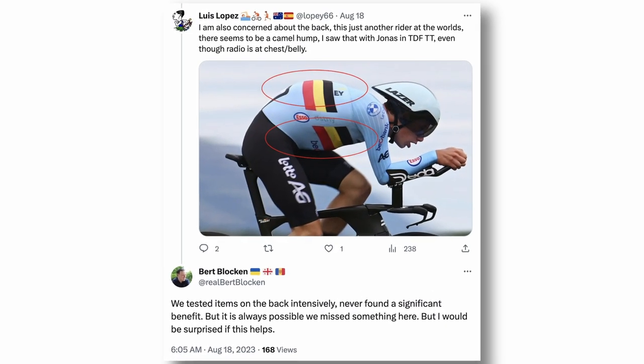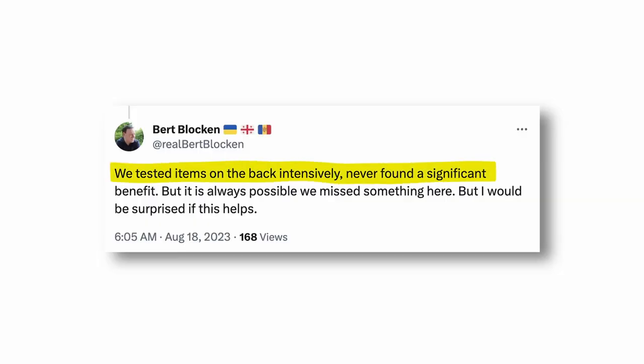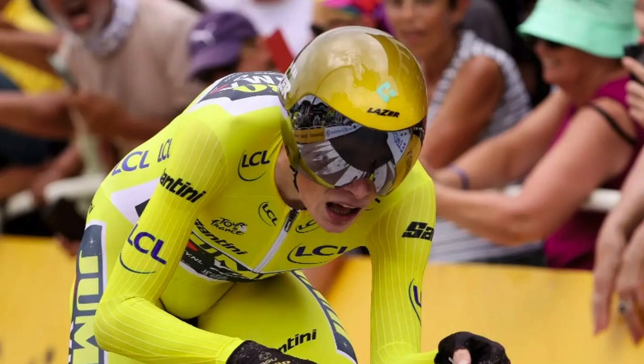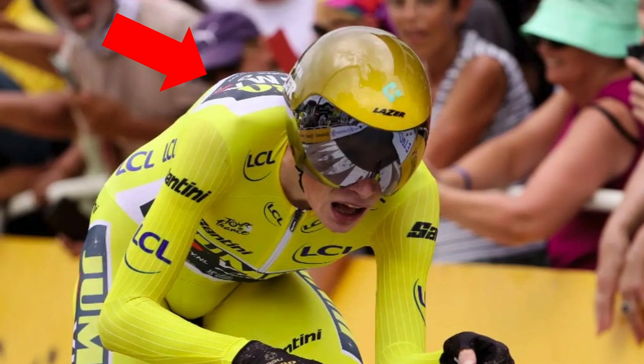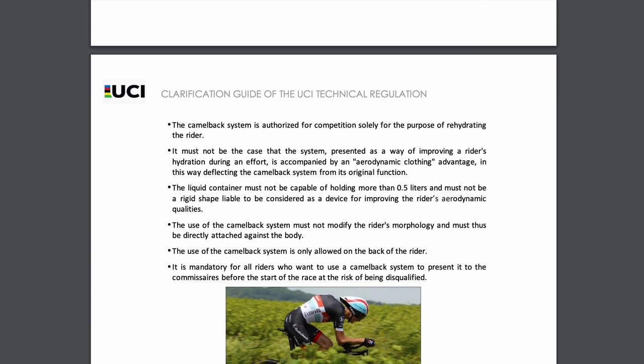There are more questions raised by Jumbo Visma's aero optimization. It seems something is going on the backs of Jumbo Visma riders. Bert replied saying they tested items on the back intensively and never found a significant benefit, but acknowledged it's always possible they missed something. Pictures from Luis Lopez of Jonas Vindigo show there might be something going on there. It could just be their back shapes or a position change, but it doesn't seem to move. If it is something shoved down the back of his skin suit, then it could be illegal. The UCI rule is rule 1.3.024, which stipulates where bottles may be placed on a bike and how Camelback and other hydration systems must be worn during competition — though these are not hydration systems.